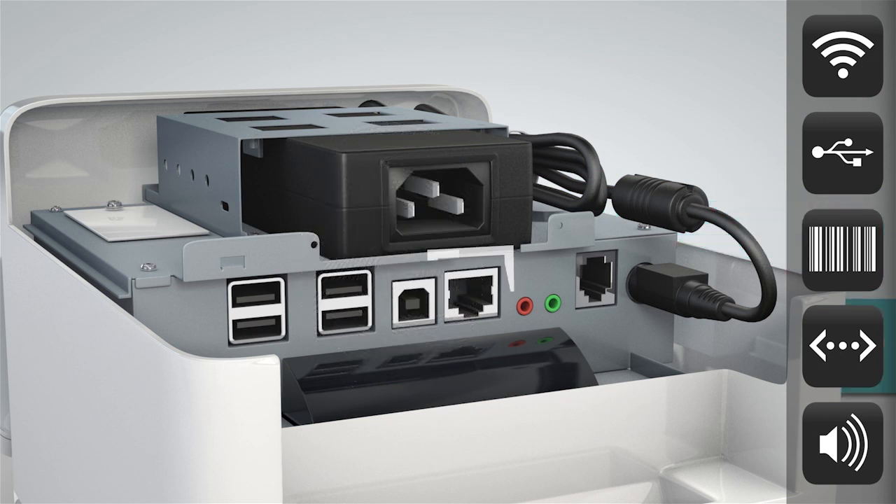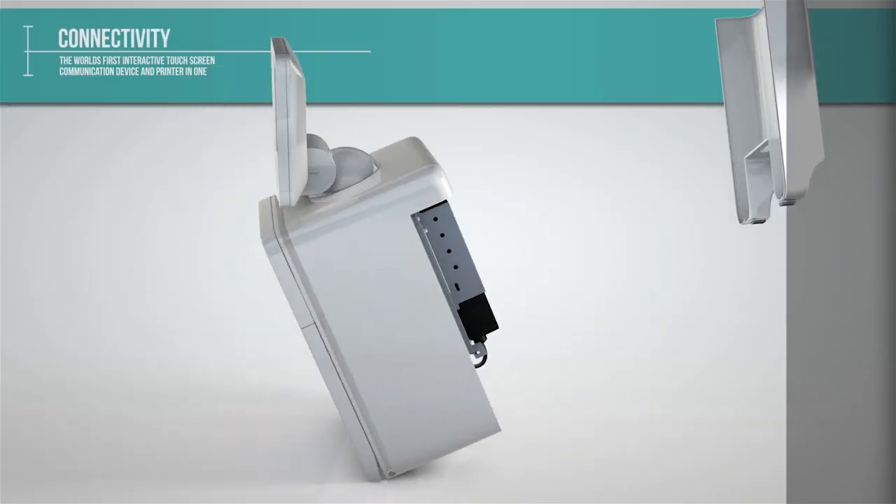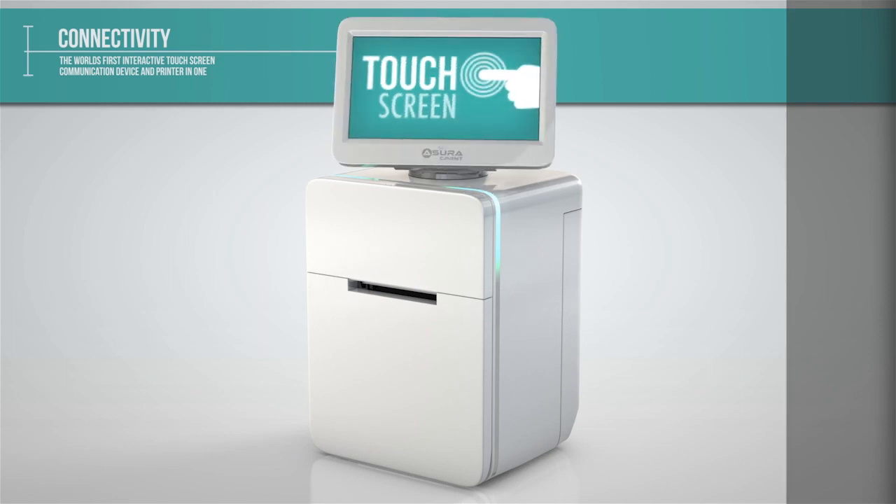There's also wired Ethernet, an internal speaker, audio line-out and a cash drawer connector. No other system offers such flexibility to create tailored solutions, making it a truly universal system.